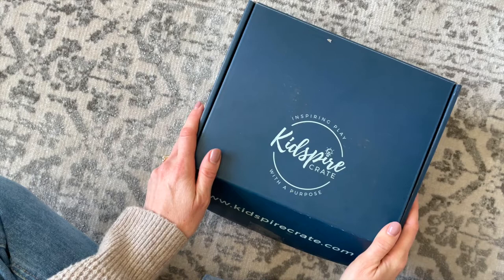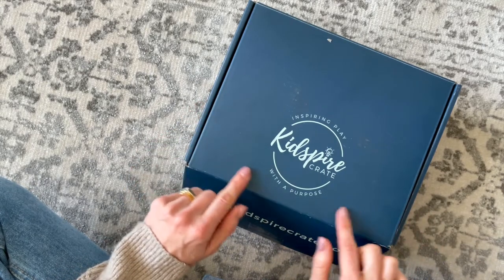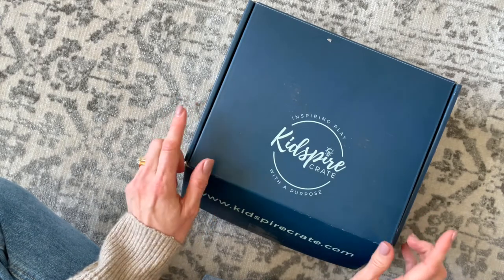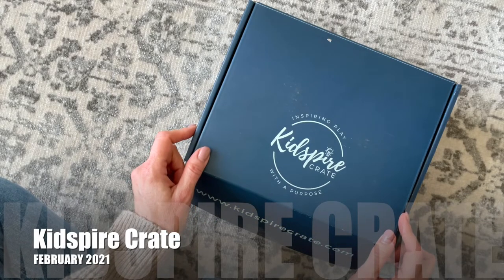Hi everyone, welcome back to my channel. I'm Sarah from Mirror of Boxes. Today we're having a look at my February 2021 Kid Spire Crate. This is a fairly new subscription box — I have never received it before, never unboxed it for you, and I'm excited to share it because I think it's pretty darn cute. I like the idea behind it.